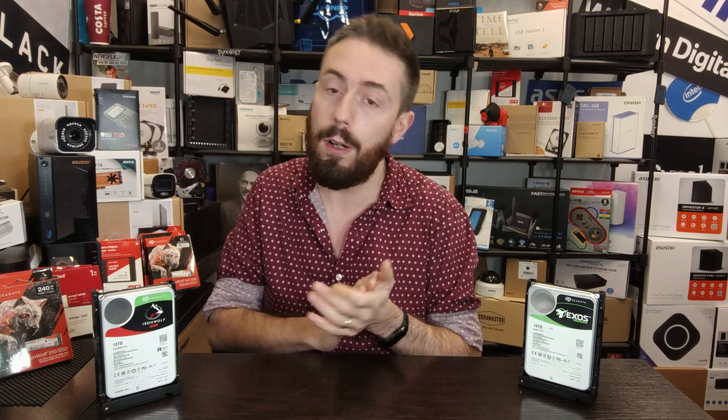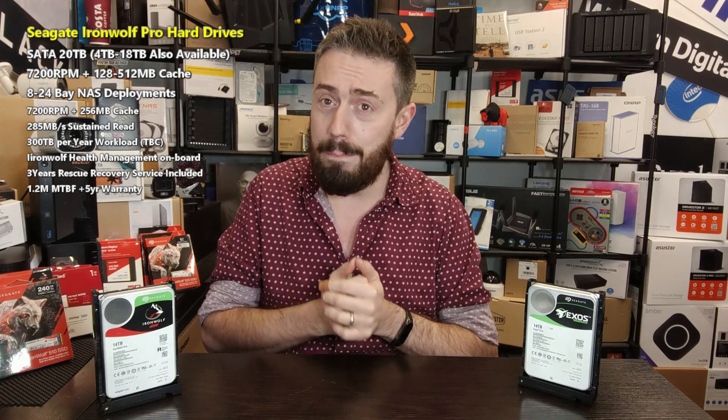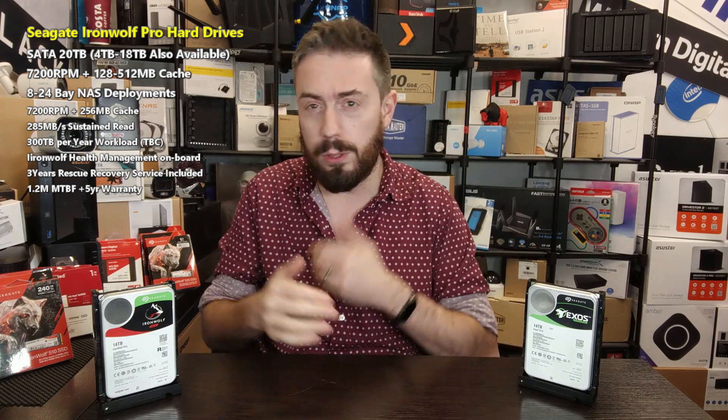So first off, let's focus on the Iron Wolf Pro NAS drive. It's a SATA-based hard drive at 20 terabytes, taking advantage of CMR. Seagate have made it abundantly clear over the last year, year and a half, in a lot of their press materials that they've got nothing to do with any of that shingled stuff — but of course this has taken things to a whole new level.